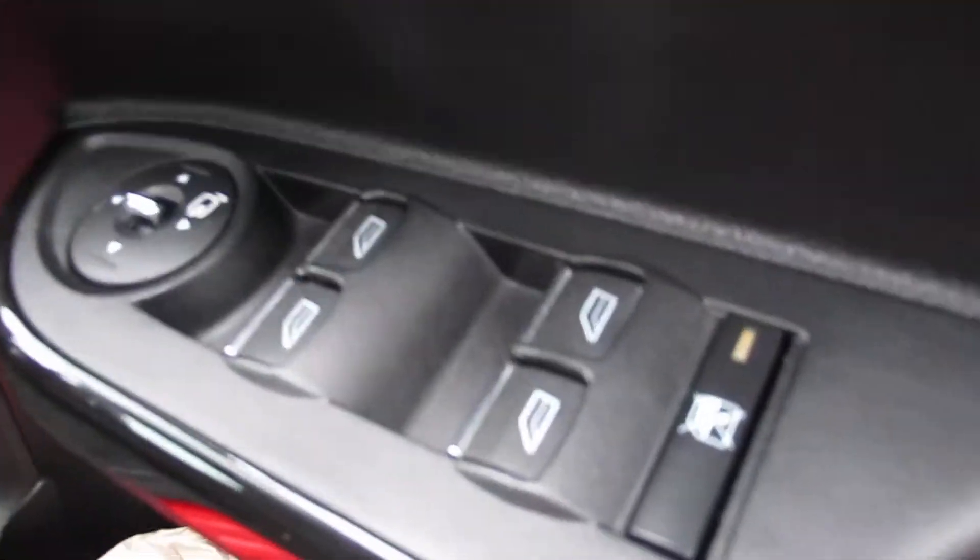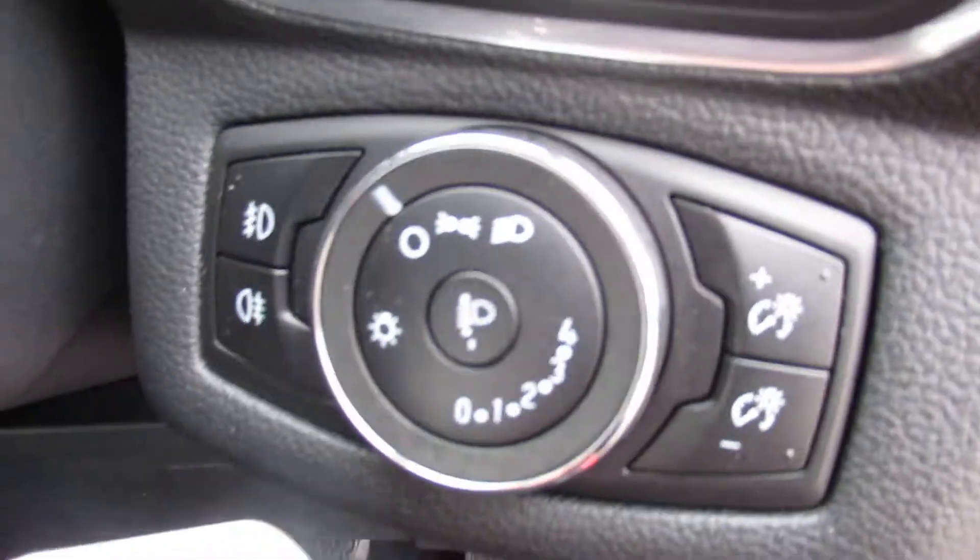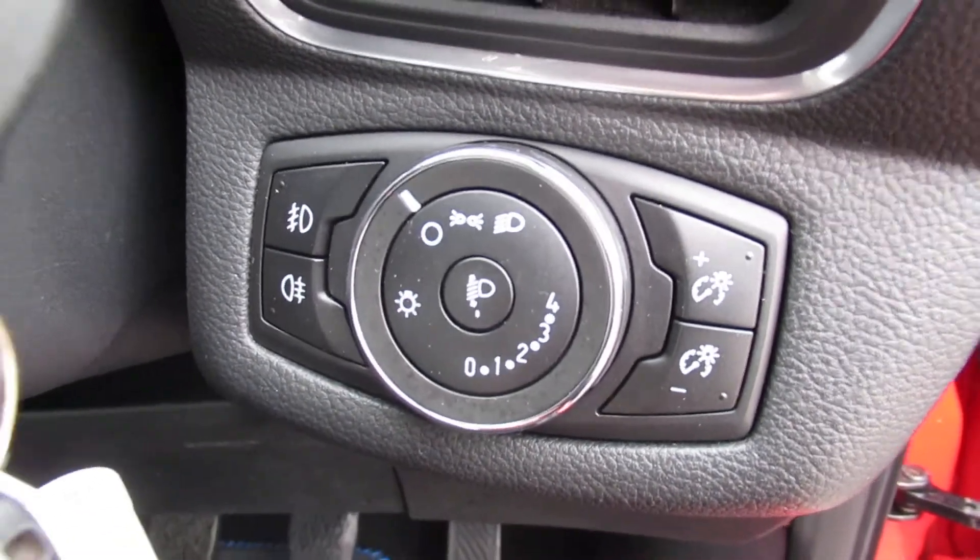Driver's side. Here are your window switches and your window locks for the rear windows. And controls for your lights.